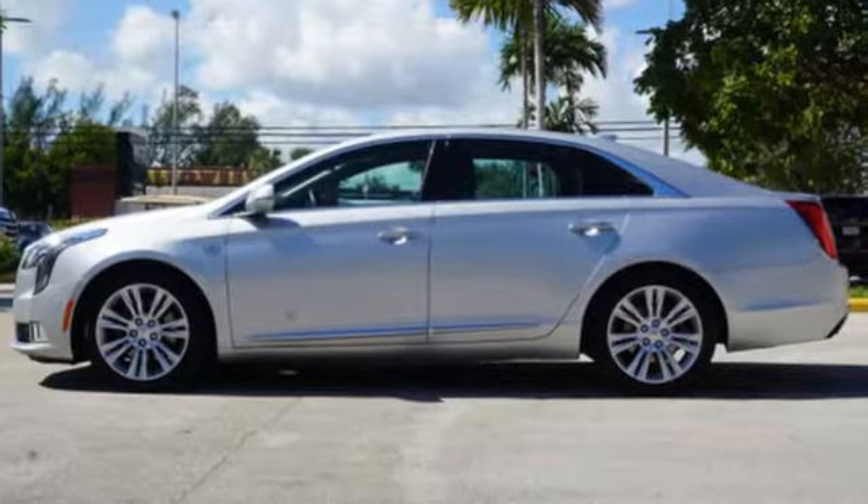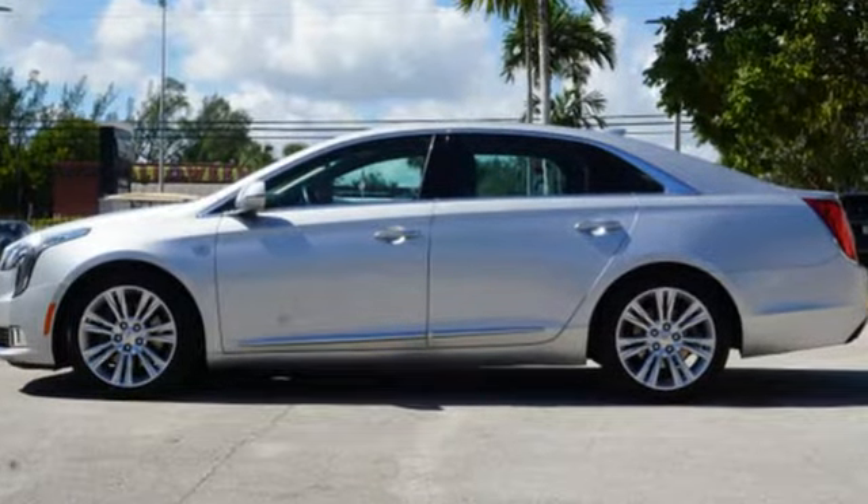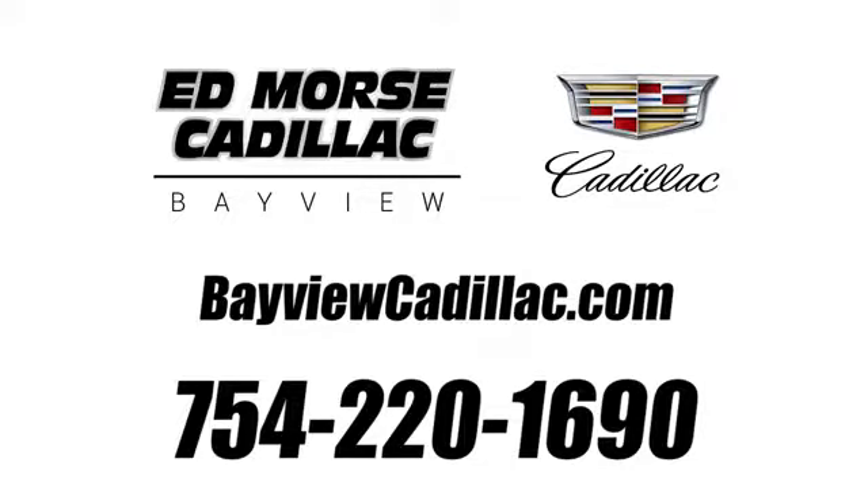The only thing better than owning a Cadillac is driving a Cadillac. Driving is believing. Test drive it today. Call us today at 754-220-1690, for value and for service. It's Ed Morse.